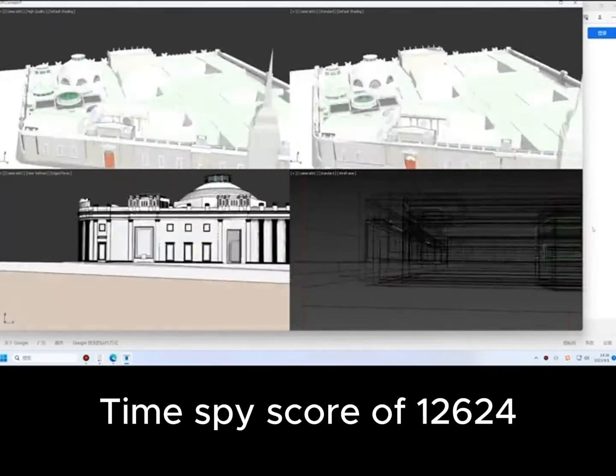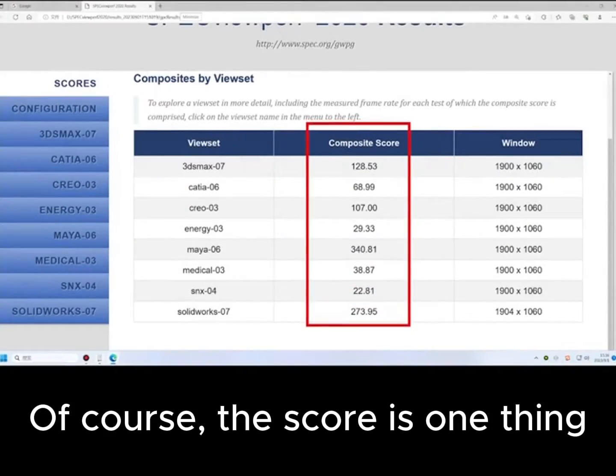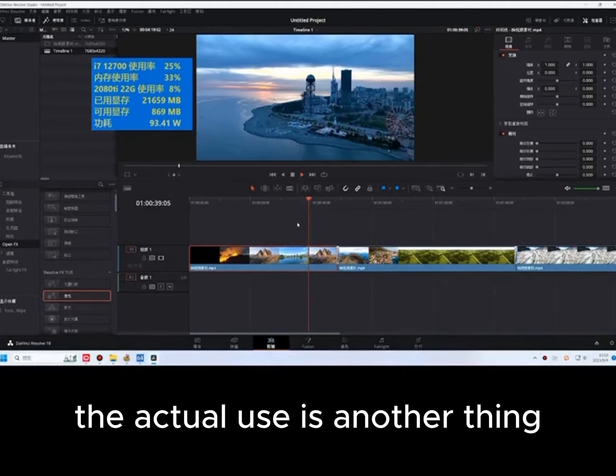The first test is a benchmark run — a Time Spy score of 12,624. Of course, the score is one thing; the actual real-world use is another thing.